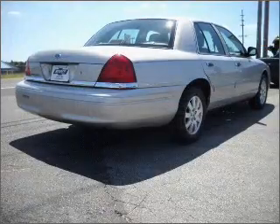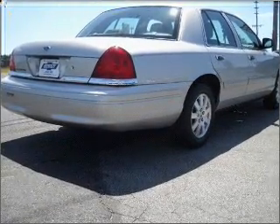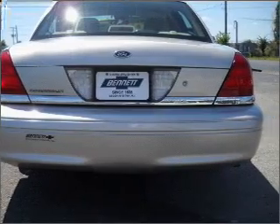With a reliable engine connected to a smooth shifting automatic transmission, premium wheels give a more luxurious look. Anti-lock brakes help you bring your vehicle to a safe stop.